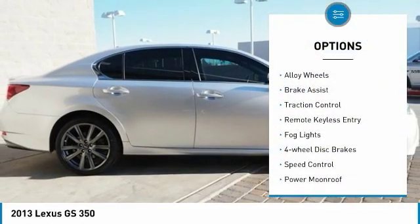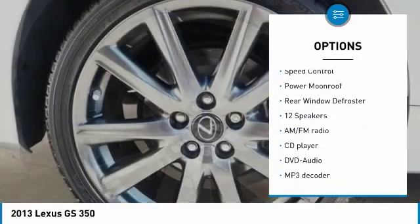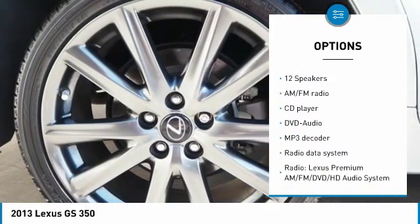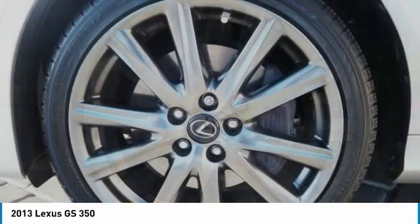Electronic stability control, alloy wheels, brake assist, traction control, remote keyless entry, fog lights, four-wheel disc brakes, speed control, power moonroof, rear window defroster.